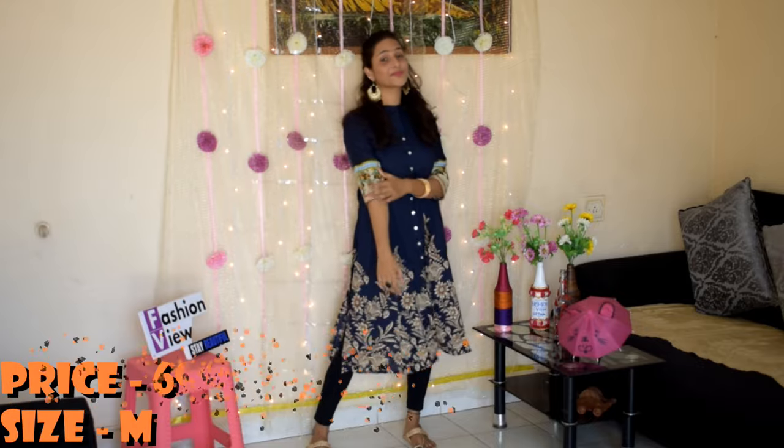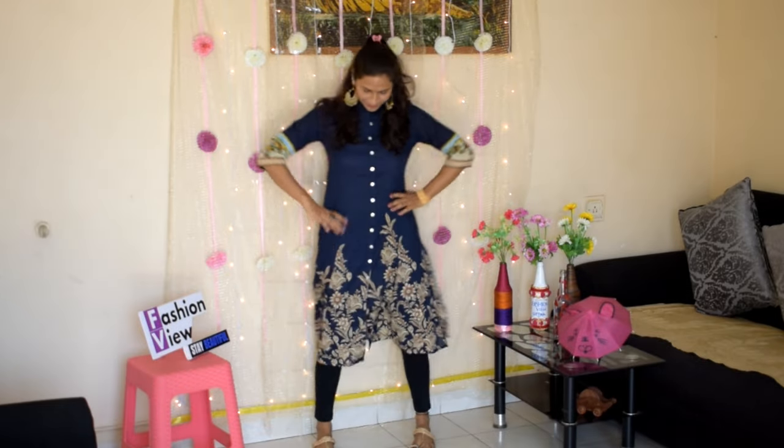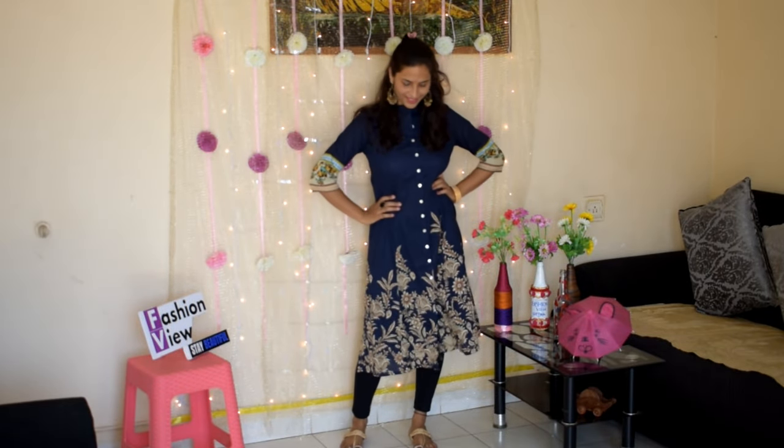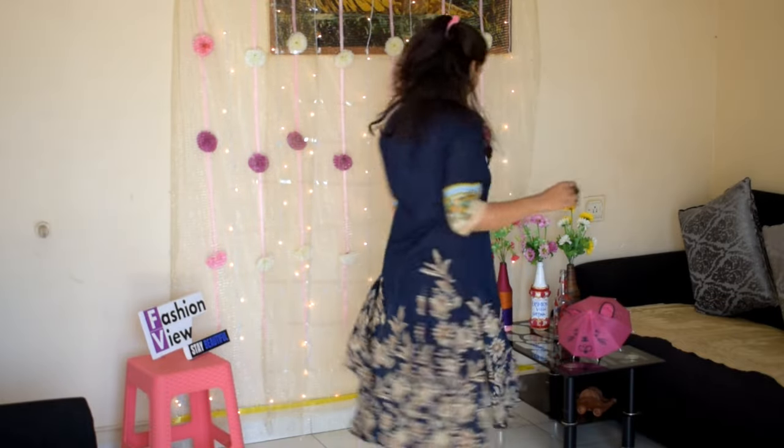Last one: navy blue and beige printed straight kurta. It has a mandarin collar with button closure, three-quarter sleeves, straight hem, and side slits. The material is again hundred percent cotton. This is a hand-wash kurti — so comfortable and stylish. You can complete your look with classy flats and minimal jewelry.